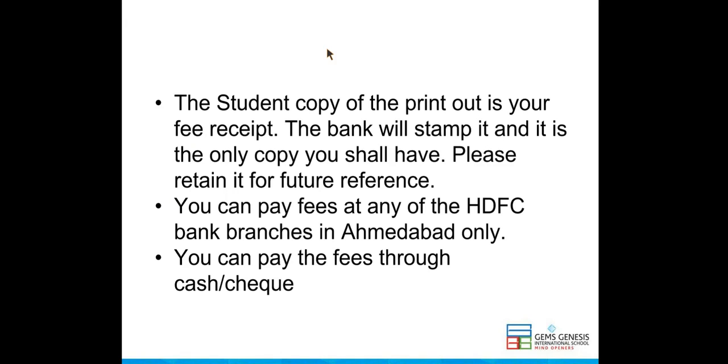You can pay fees at any of the HDFC bank branches in Ahmedabad only. You can pay the fees through cash or cheque.